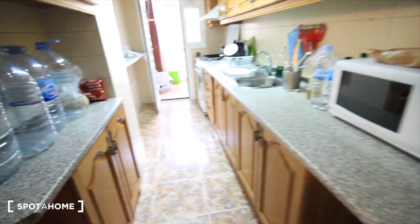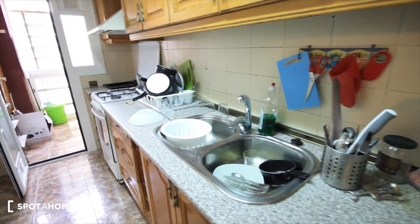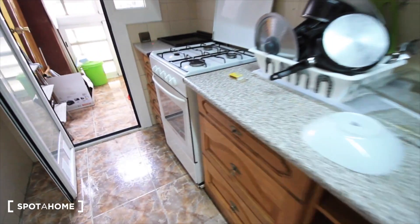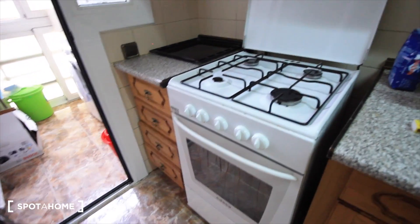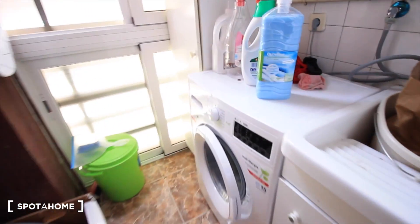There's a coffee machine, microwave, some closets here, sink, more drawers, the oven, and the kitchen. And here outside there's the laundry room with the washing machine.